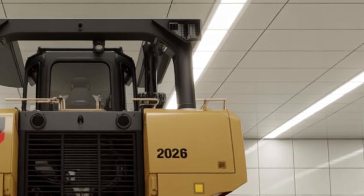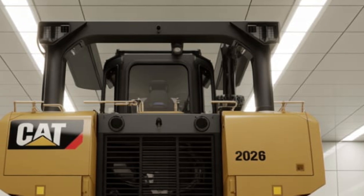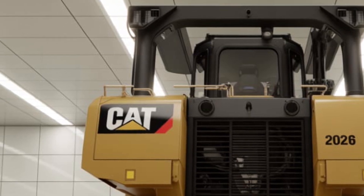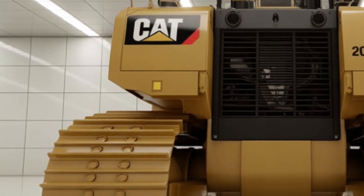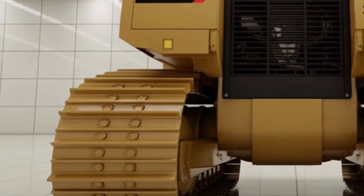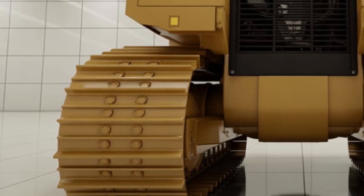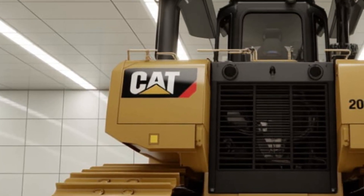The Caterpillar D12 isn't just about brute force and cutting-edge technology — it's also about versatility. Whether it's mining, large-scale infrastructure development, or pushing through remote and rugged landscapes, this machine is designed to adapt. With customizable blade options, ripper configurations, and specialized attachments, the D12 can be tailored to meet the specific needs of any project.